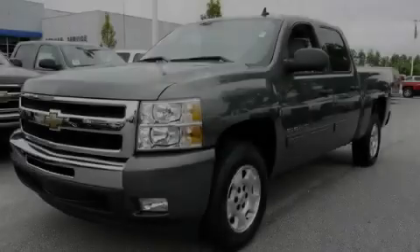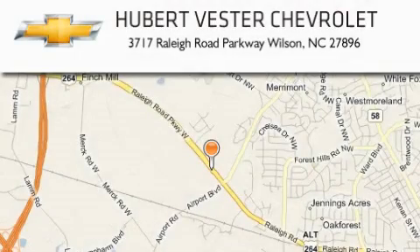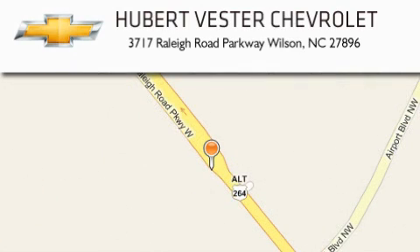Call or visit us right now and arrange your test drive today. Hubert Vester Chevrolet is located at 3717 Raleigh Road Parkway in Wilson. Our goal is to exceed all of your expectations to ensure that you'll return for future visits.